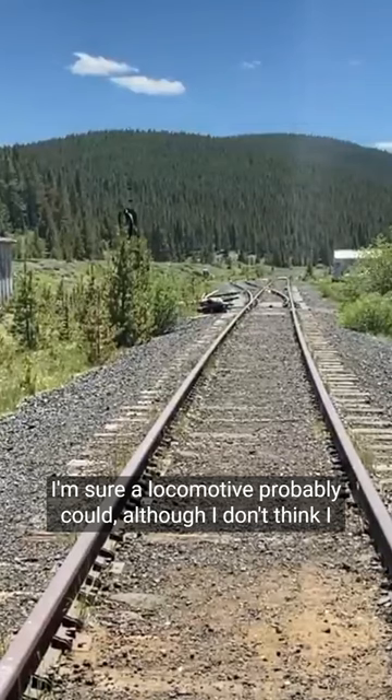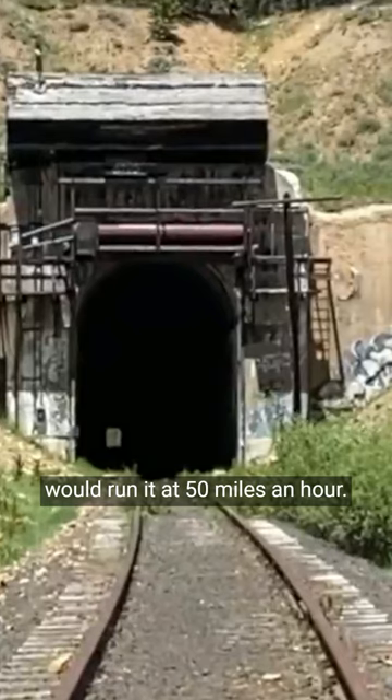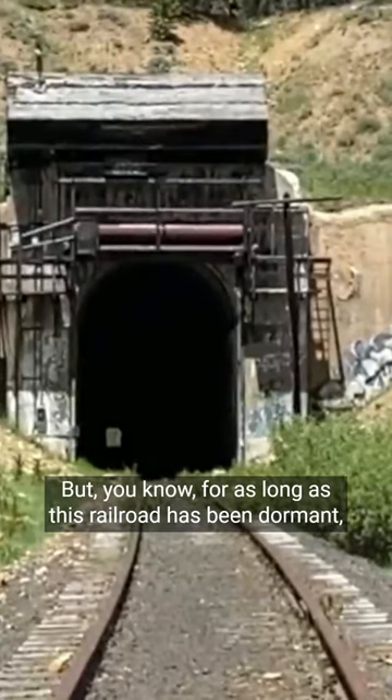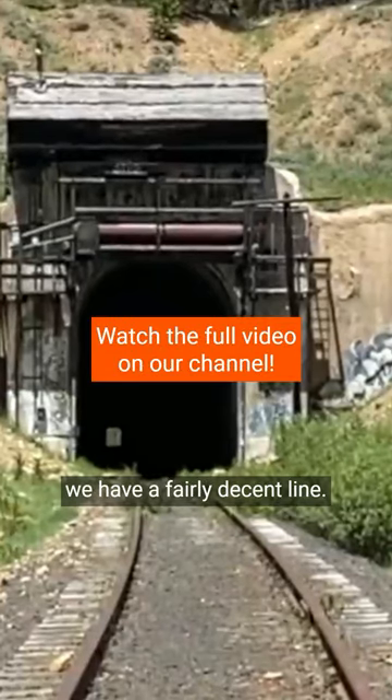I'm sure a locomotive probably could, although I don't think I would run it at 50 miles an hour. For as long as this railroad has been dormant, we have a fairly decent line.